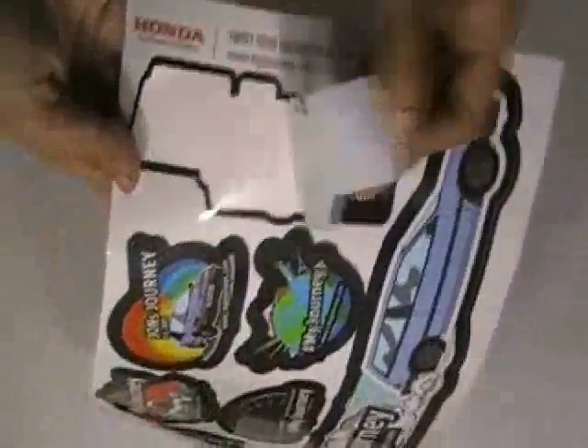We have cut these stickers with kiss cutting technology. It is easy to peel them off.